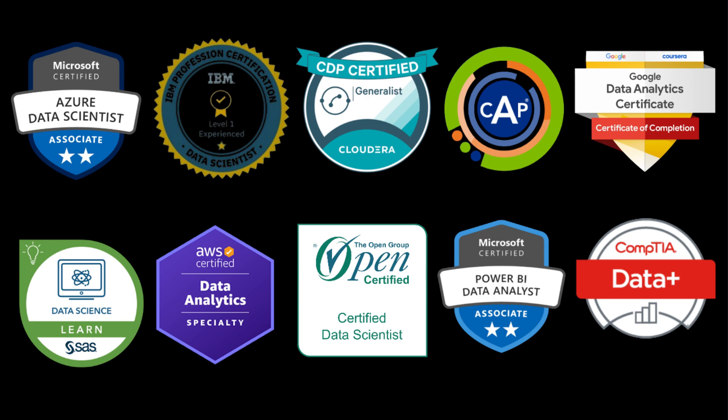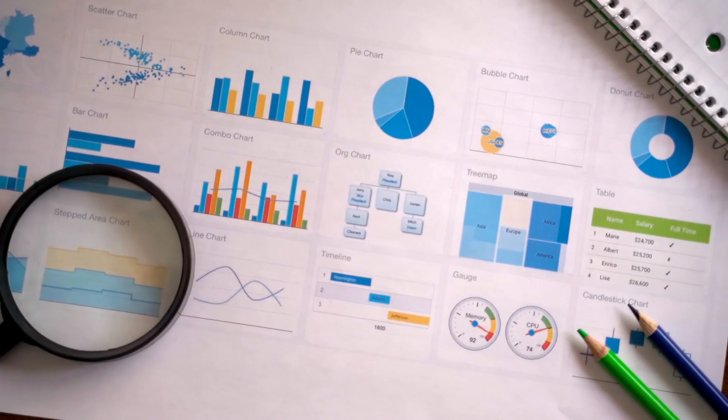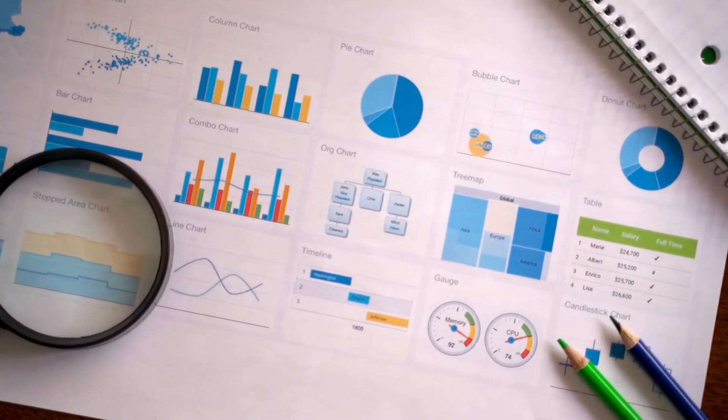Those were the top 10 best data analytics certifications. I hope you found the information valuable and that it has ignited your passion for the fascinating world of data analytics.